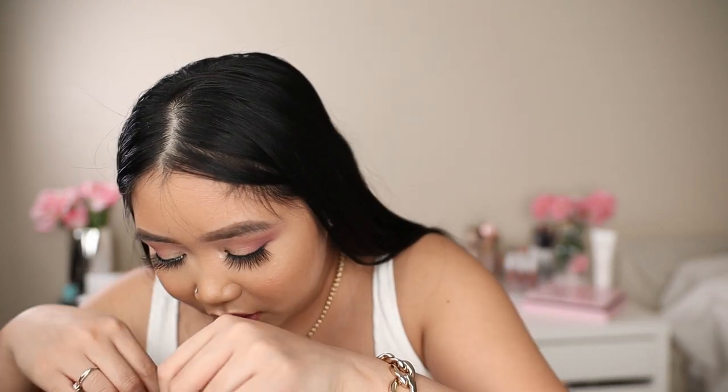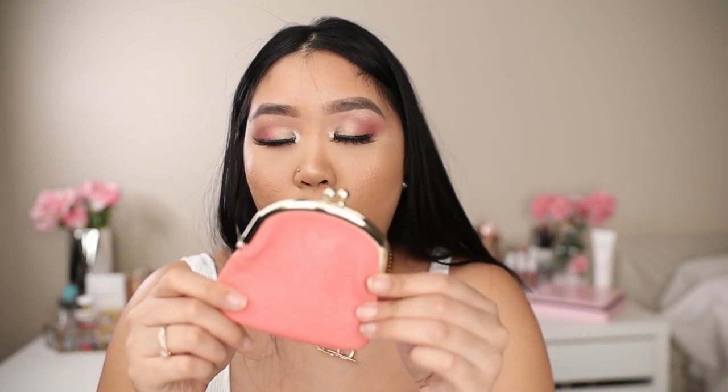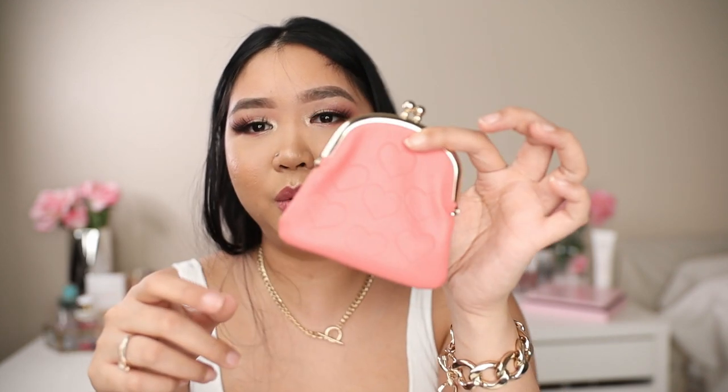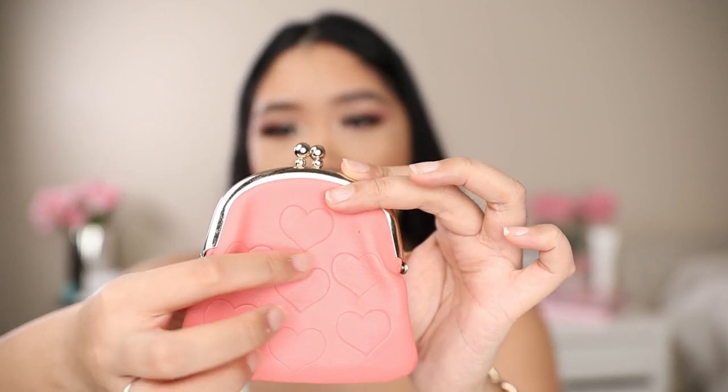It's nice to carry sunglasses in your bag just in case it gets really sunny and you can just take them out and put them on. The next thing is this coin purse from Forever 21 — this is actually where I keep my coins. What drew me to it is obviously the color, and it has a gold accent and little hearts embedded into it. It's a snap closure, kind of like a clutch.